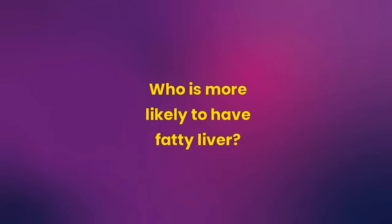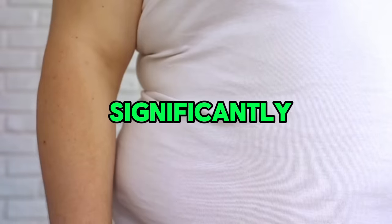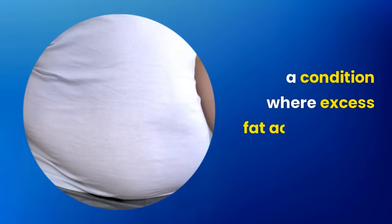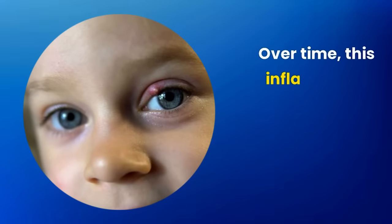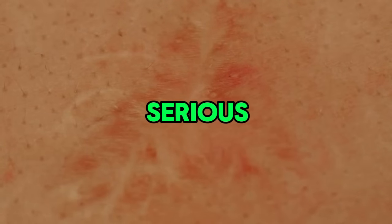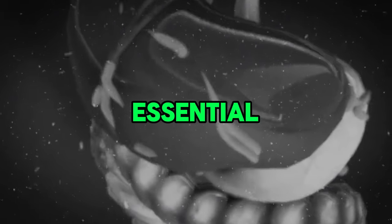Who is more likely to have fatty liver? First risk factor: obesity. Obesity significantly increases the risk of developing hepatic steatosis, where excess fat accumulates in the liver. This excessive fat impairs liver functions, causing inflammation. Over time, this inflammation can worsen, leading to scarring of the organ, which can progress to more serious conditions including hepatic cirrhosis — a severe disease that seriously compromises liver health and its essential functions.